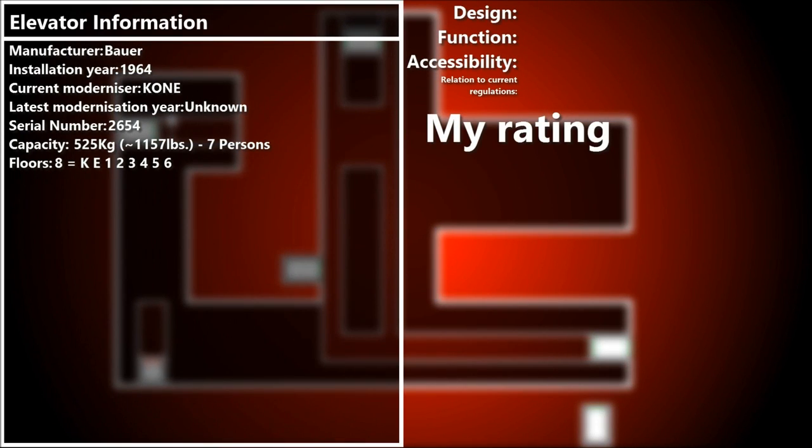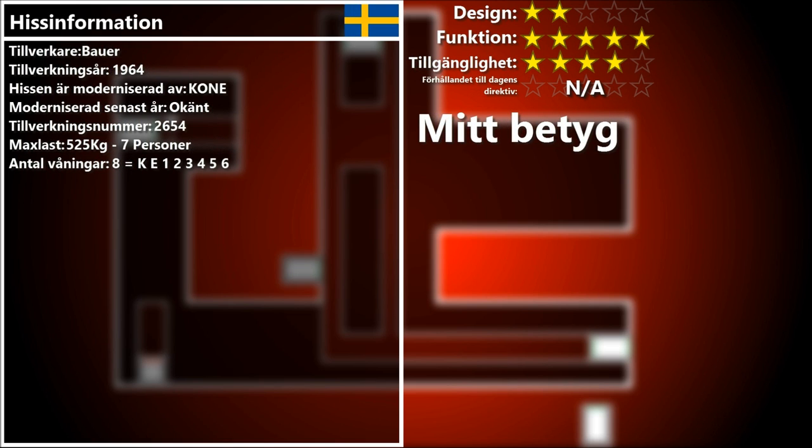The next lift is another Bauer that has been modernized into KONE. This lift appears to have an extended cab in the back and it serves a lot of 8 floors. Unlike the older one, this one does not have any variable frequency.